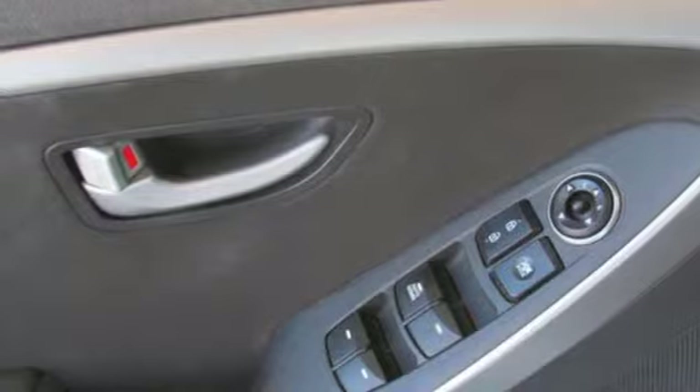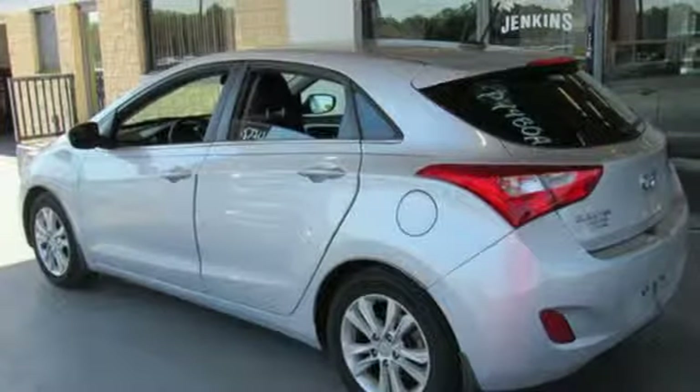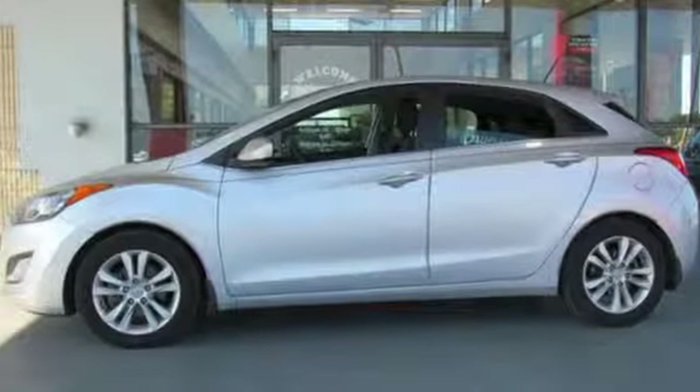and manual transmission. New Car Test Drive notes that the GT offers versatility and plenty of cargo space with European-inspired features and styling. Hyundai's attention to detail means a better driving experience for you. Take it for a test drive today.